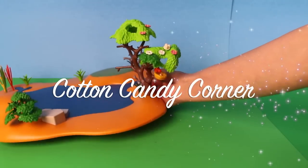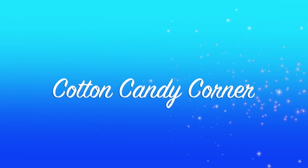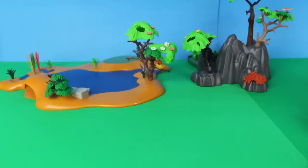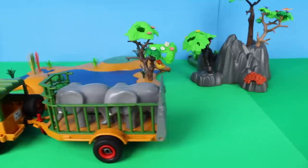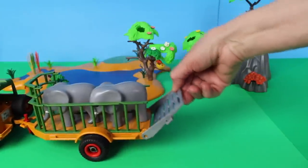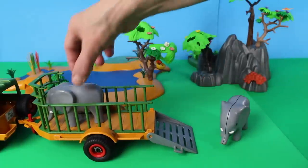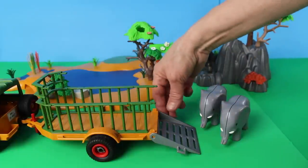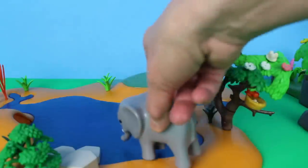Hey kids, today we're building a safari diorama! I have this Playmobil pond and a rock for the background. Here comes the Playmobil Jeep. Who's in the back of the trailer? Let's open the gate — look, there are two elephants! One, two — two great elephants. Don't forget to close the gate. Let's put the elephants into the water.